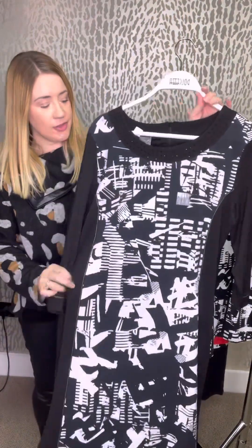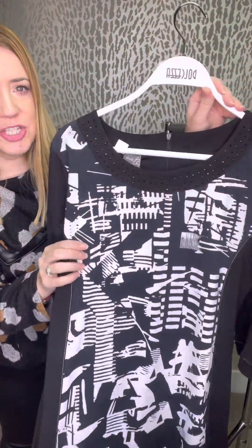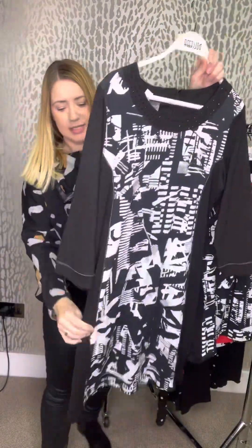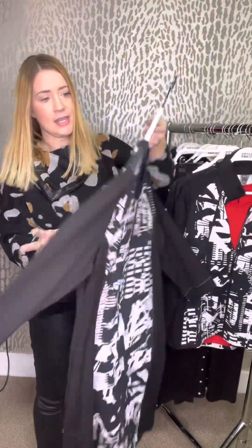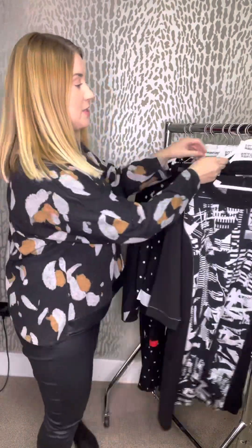Our first style on the rail is this gorgeous dress. It's £109 and we've got this in a medium, large and an extra large. It's just got some really lovely sparkle detail on the front — you can just see it shimmering in the light — and a really lovely abstract black and white print. You've got jersey panel sides and plain sleeves and a half zip at the back. It's a really lovely style, great for lots of different things — a nice Christmas day dress, Boxing Day dress, or you can even dress it up for a party.